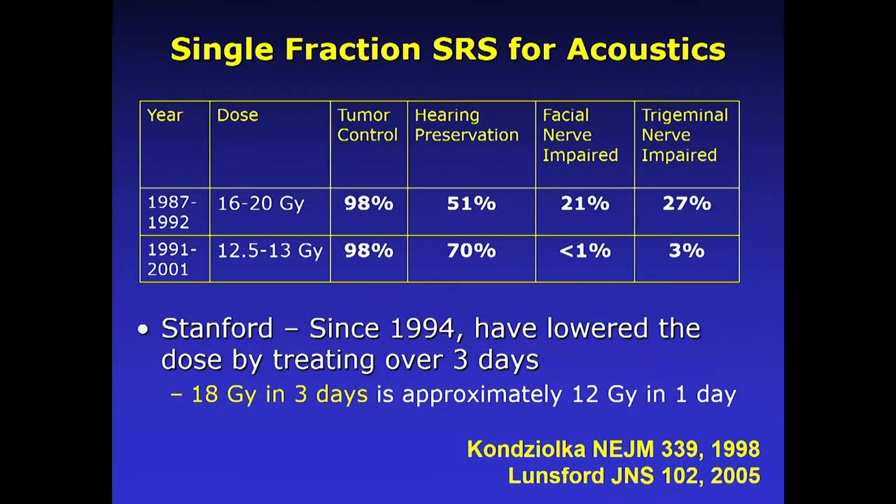Like surgery, there's been a long history of radiation for acoustic neuromas. This data comes out of University of Pittsburgh. At the very beginning of their radiosurgery program in 1987, they were treating acoustic neuromas with higher doses than we use today — doses of 16 to 20 gray — because that's what was used for other tumors like brain cancer. They were getting really good tumor control but not so good side effects: a fifth of patients were having facial nerve issues and a quarter were having trigeminal nerve problems.